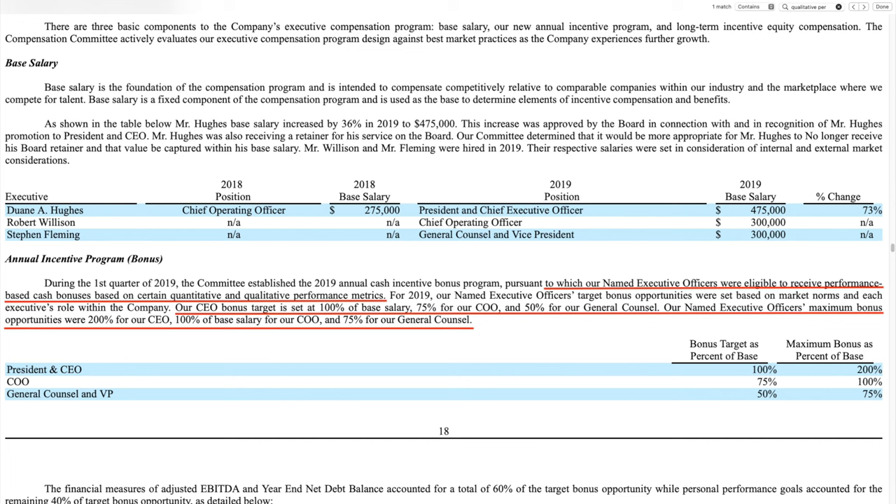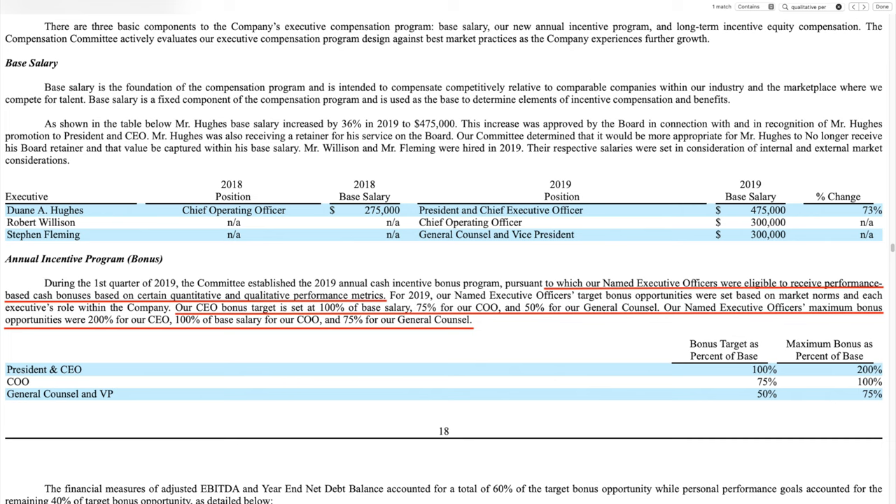Take a look at what the compensation committee put together so that executives could cash in even more. Named executive officers were eligible to receive performance-based cash bonuses based on certain quantitative and qualitative performance metrics. I'm all for bonuses, but for a little company trying to get traction in a competitive, newly formed marketplace, I wonder if the wrong behavior was driven. The CEO bonus target is set at 100% of base salary, 75% for the COO, and 50% for the general counsel. Maximum bonus opportunities were 200% for the CEO, 100% for the COO, and 75% for the general counsel. Can you imagine that type of bonus structure at your work?